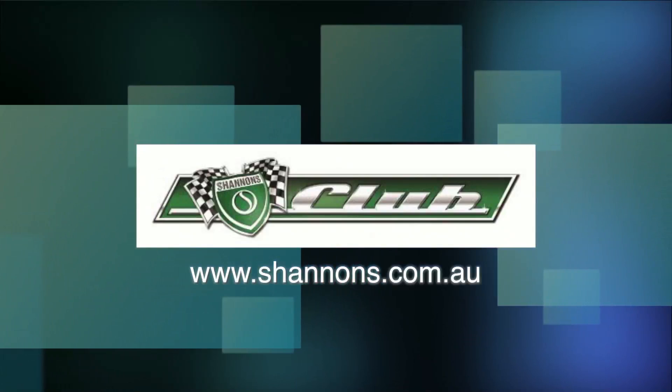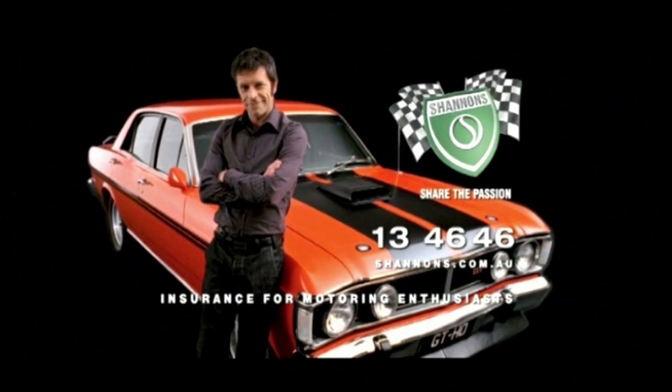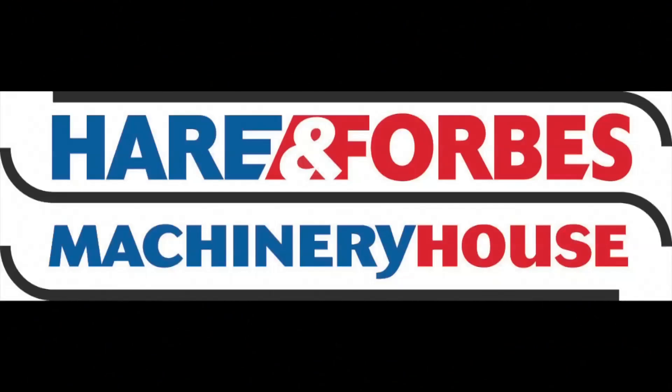Classic Restos is proudly brought to you by Shannon's, insurance for motoring enthusiasts, Hare and Forbes Machinery House, and Pace Farm.